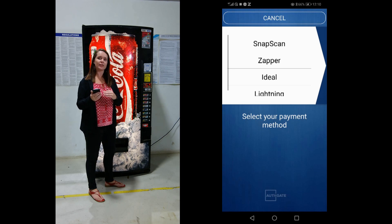Now it's taking me to a payment platform within the app. So today I'm going to select Bitcoin Lightning.